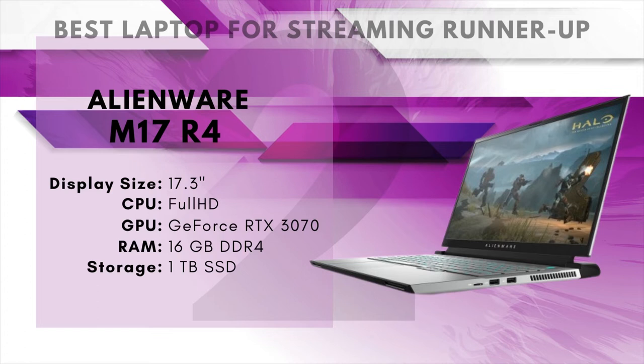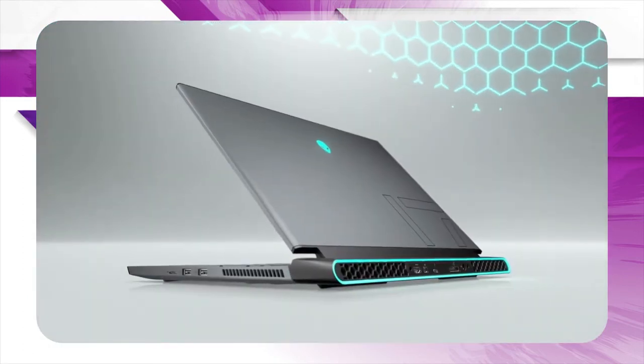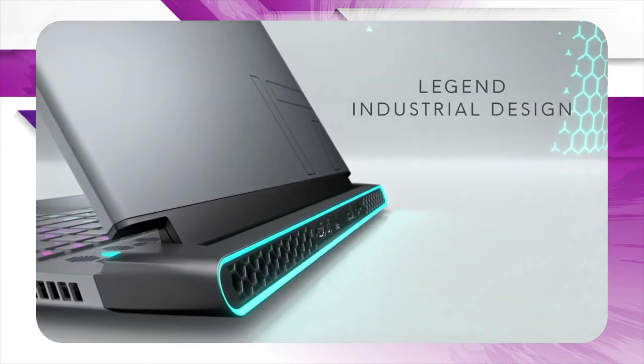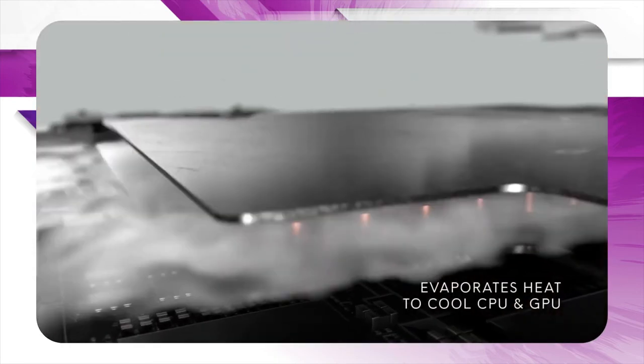Number 2: Alienware M17 R4 – Best Laptop for Streaming Runner-Up. The Alienware M17 R4 has a surprisingly simple design, with a ton of space on the side and back dedicated to cooling vents to support the powerful internal cooling. There are some RGB elements, but for the most part, this laptop lets its power do the talking. The CPU is a 10th-gen 8-core processor with a clock rate of up to 5GHz — easily one of the most powerful processors you can currently put in a laptop, delivering excellent performance not just for gaming, but also for streaming. The carefully engineered cooling is going to allow it to run at boosted speeds for longer periods of time.